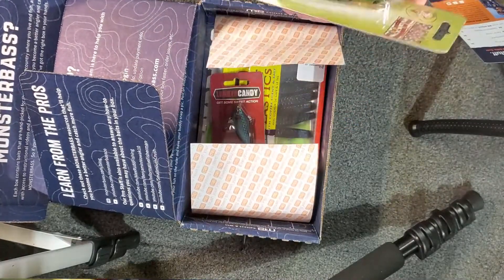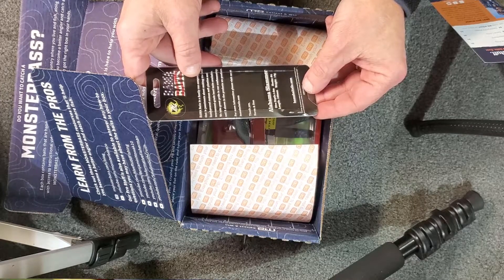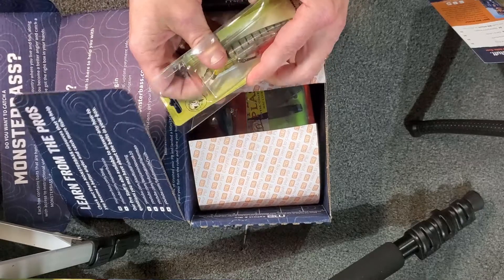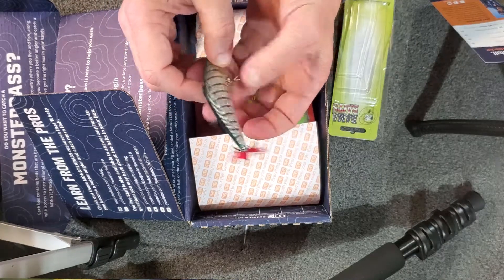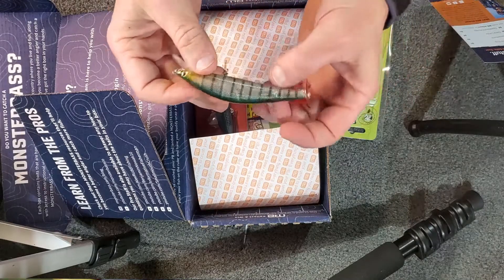Next is Bama Baits — I've gotten a number of Bama Baits things lately. This is called the Alabama Slammer; it dives 2 to 4 meters. I'm not sure of the exact color — it might just be named the Alabama Slammer. I like the feather tail on it; that should give it some nice action. The Bama Baits is retailing for $8.